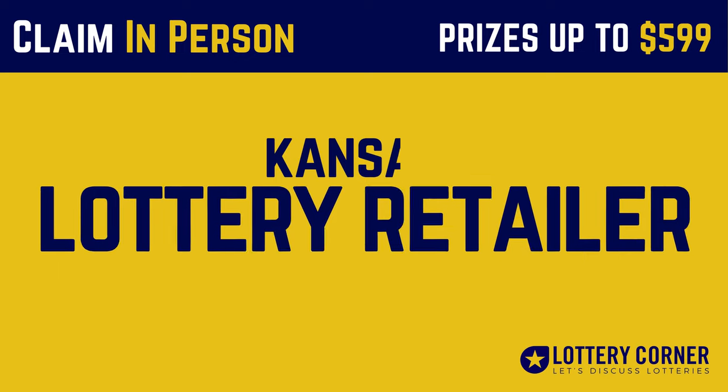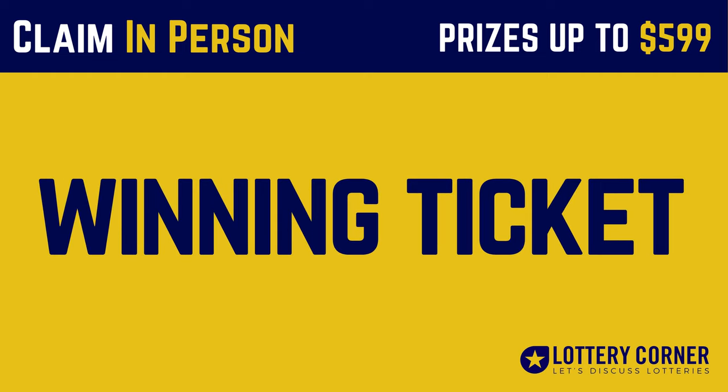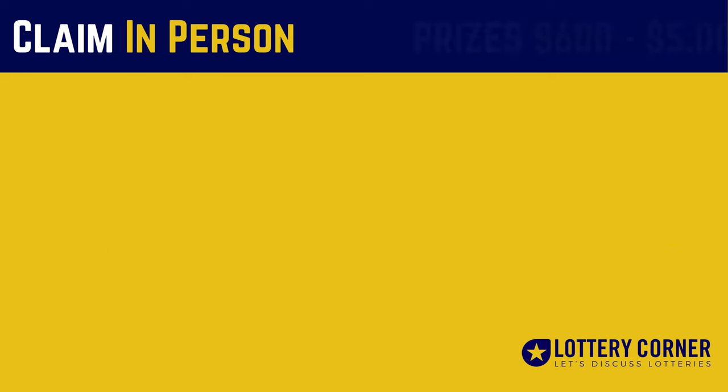If the prize on your winning ticket is $599 or less, you can claim your winnings at any Kansas Lottery retailer by submitting your signed winning ticket. Once your ticket is validated, you can collect your cash.